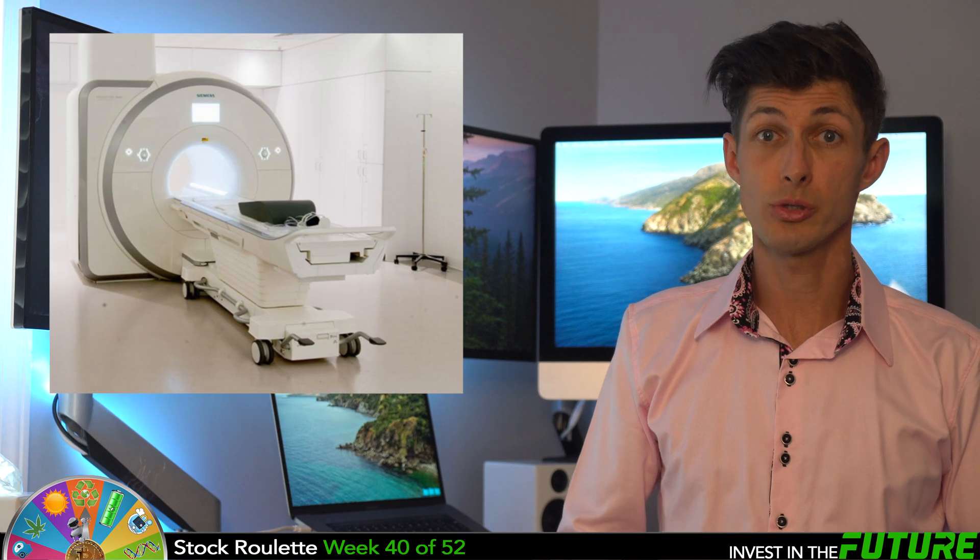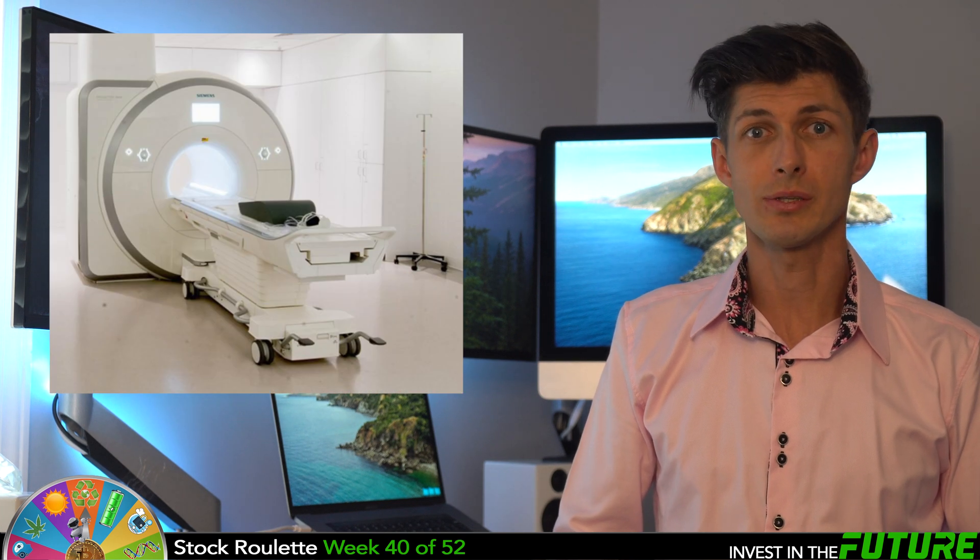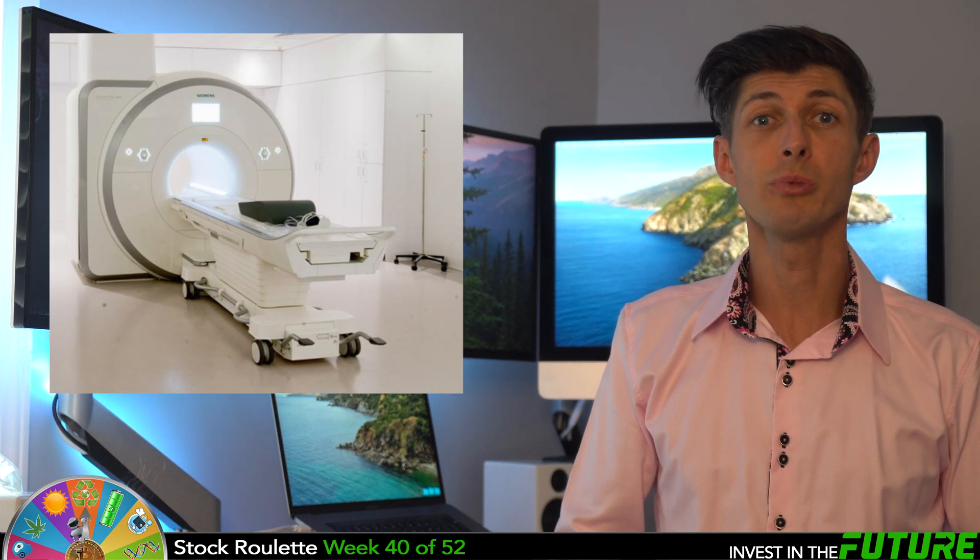Nano-X is an innovative x-ray technology company. Typically x-rays, MRIs, and CAT scans all require large equipment that take up a lot of space and cost anywhere from $60,000 up to $2 million per machine, depending on the machine. That in turn makes the cost of their scans a lot more expensive. Nano-X estimates about two-thirds of the world's population has no access to such critical machinery and technology at all, because of the size and the cost of them.